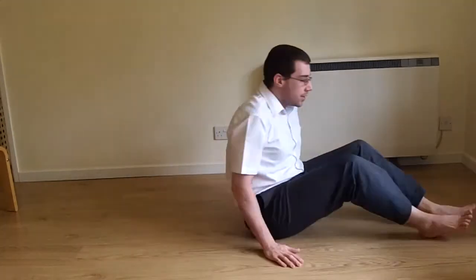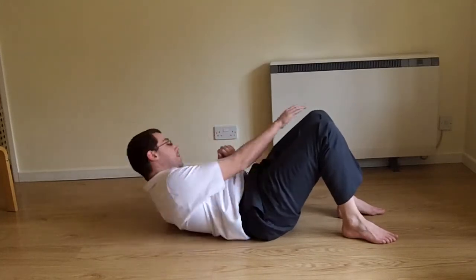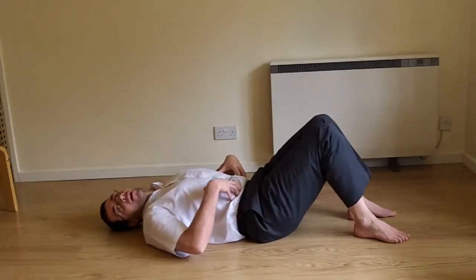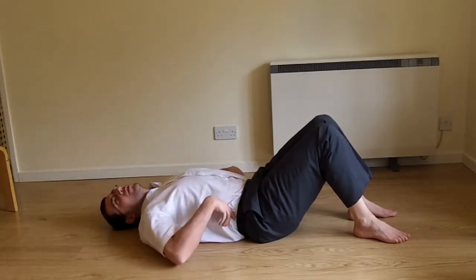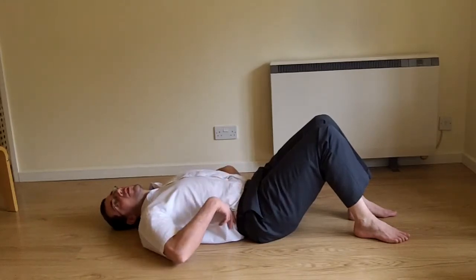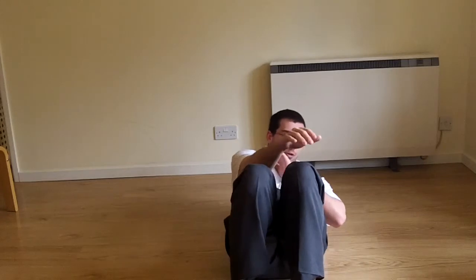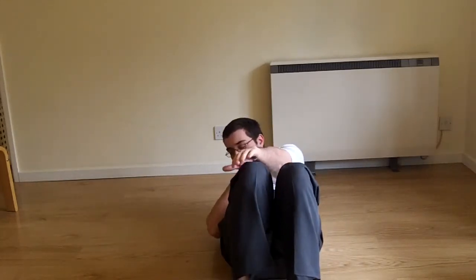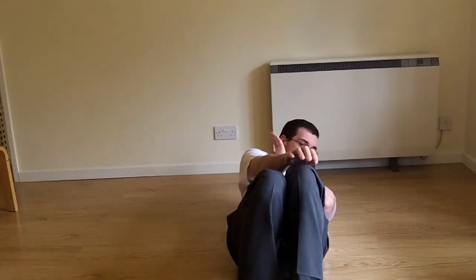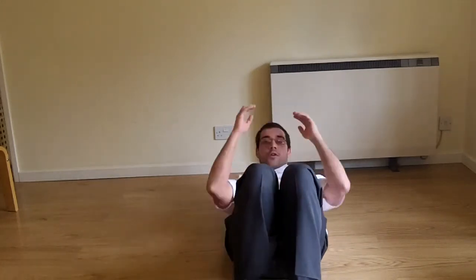There are also rotation sit-ups, where instead of coming straight up, you come up across to the other side. That combines the transverse and the rectus abdominis — a little bit of oblique work, but mainly the transverse and rectus, the middle and next-out layers rather than the side muscles. As you tense and sit up, you reach out with one hand to the opposite knee. It's quite common for martial artists and boxers because of the natural cross-punch position.